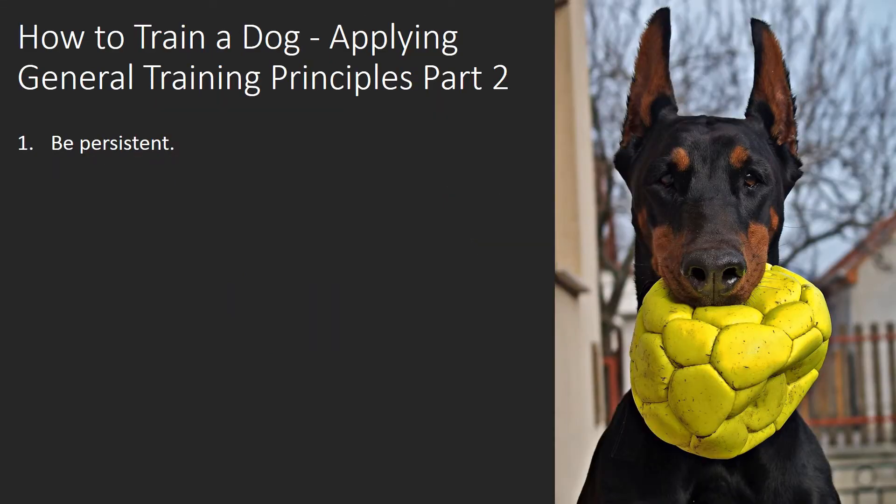Be Persistent. Your dog won't find out what you want from him if his environment lacks consistency. Almost everyone who lives with your dog should be on board with his training intentions. For example, if you're training your dog not to jump on people, don't let the kids let the dog jump all over them. This would weaken all the training you've done.